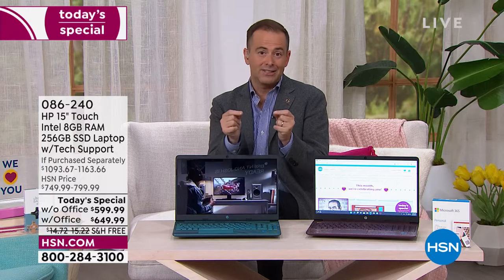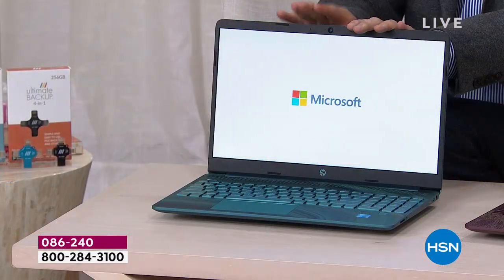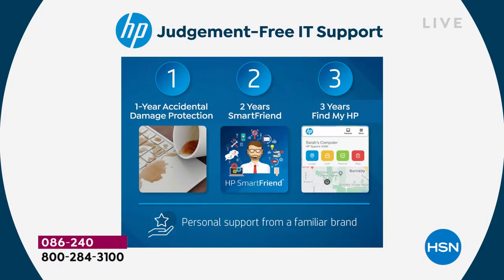Let me tell you the one, two, three — because this is big. Number one, you get a year of accidental damage. Anybody ever dropped a computer, broken a screen, spilled cola over the keyboard? This is going to be protected. HP will support that protection — they will repair or replace it. It's also going to come with two years of what's called Smart Friend. This is HP technicians ready to help answer any questions. The value of that is $359 — 24/7 technical support. Number three is Find My HP: three years, so you never worry about losing your computer.